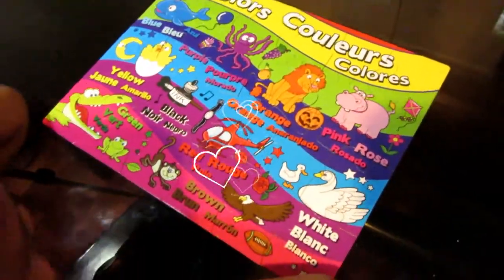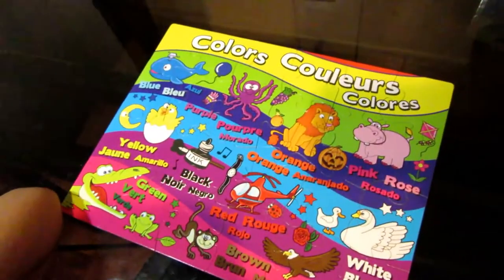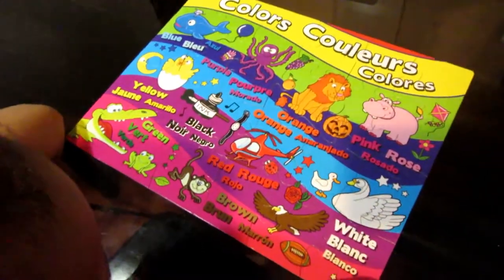So did you enjoy putting this puzzle together? Yeah! Okay guys, so this is it for this video. Please don't forget to subscribe to Samadji's channel. Bye!